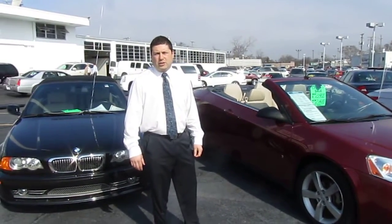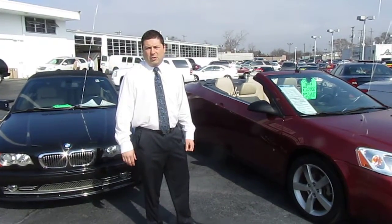Come down this week to get a special on our GM Certified Pre-Owned Spotlight Vehicle of the Week.